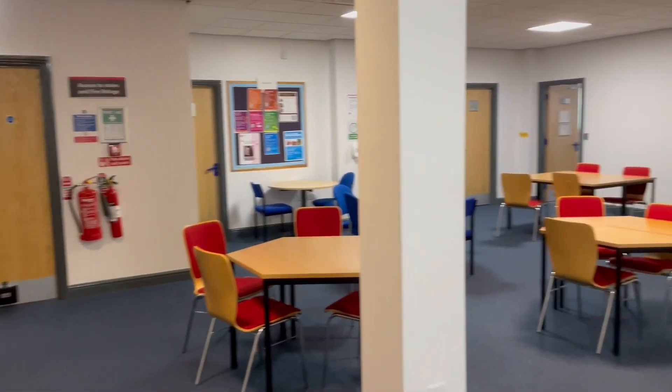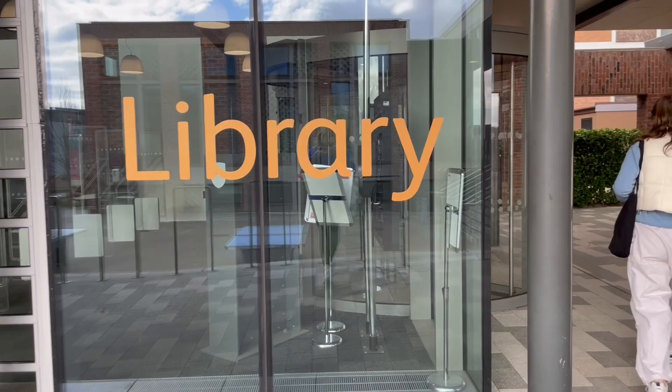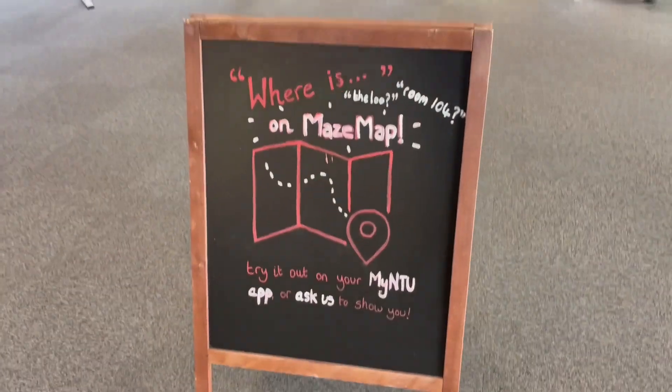The pavilion is also where you can find the employability team, and there are some really good options for lunch. And Ada Byron King has lots of teaching and seminar rooms. Finally, Clifton Library, much like in City, is a really reliable, quiet, nice spot to work with different spaces, private study rooms — and on our way out there was another little reminder to use May's map.